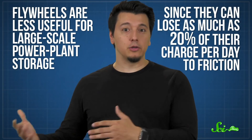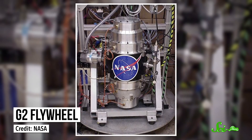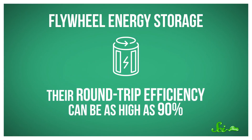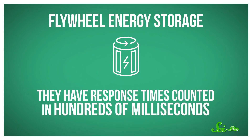But flywheels can also be used as batteries. The first flywheel created specifically for energy storage was developed in 1833 to power the first self-propelled torpedo. They have some drawbacks, of course — they're less useful for large-scale power plant storage, since they can lose as much as 20% of their charge per day to friction. But modern flywheels use space-age materials like carbon fiber composites and spin in a vacuum while levitating on superconductive magnetic bearings. This makes them lighter and smaller, limits the loss of stored energy from friction, and makes it possible to increase their rotation speed and expand their storage capacity. It also makes them super expensive to make, especially compared with compressed air or rail storage batteries. Still, they're probably worth the investment, since their round-trip efficiency can be as high as 90%. And even though they're still slower than chemical batteries, they have response times counted in hundreds of milliseconds.